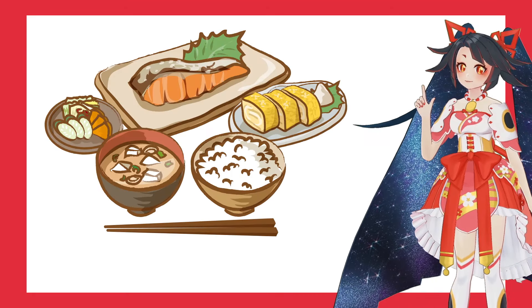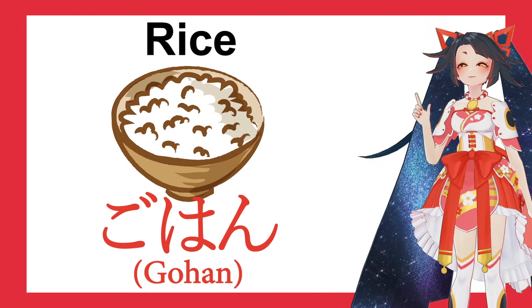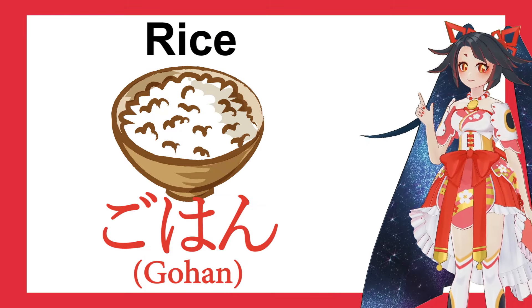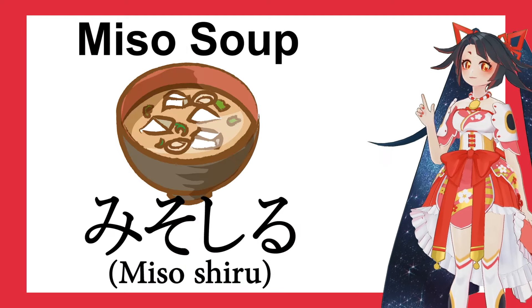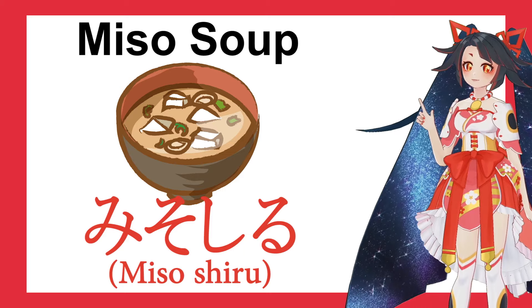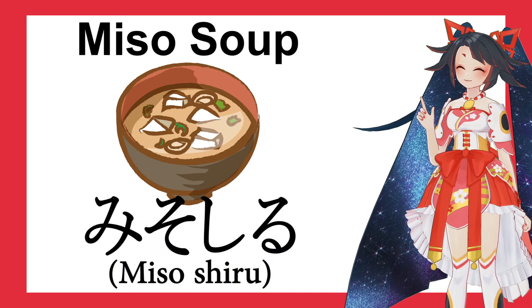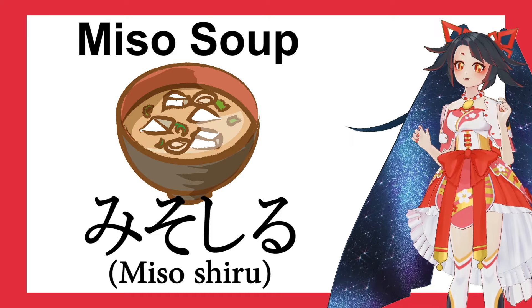So first, rice. Gohan. Next, miso soup. Misoshiru. Misoshiru.